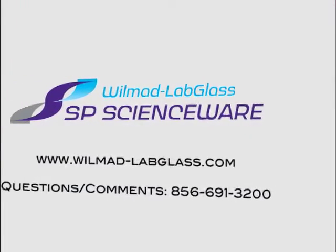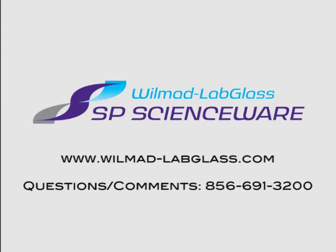If you don't find what you're looking for in our catalog, give us a call. In the final analysis, providing solutions is why we're here.